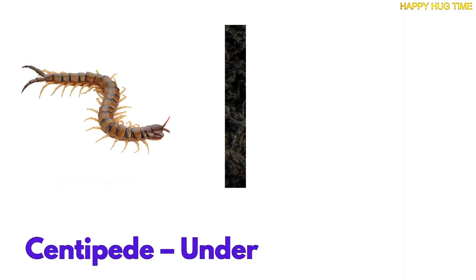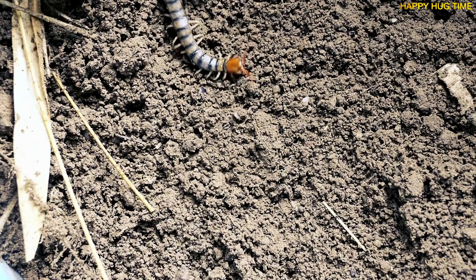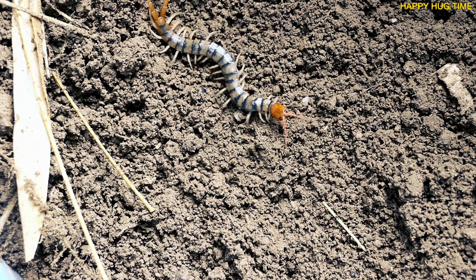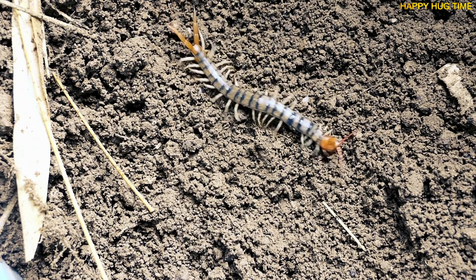Eek! Lift a rock and, whoa! A centipede might crawl away. They live in cool, damp places with lots of legs to run fast.